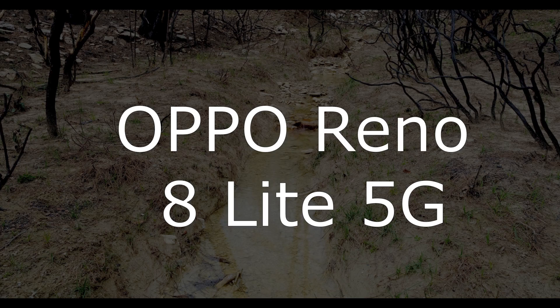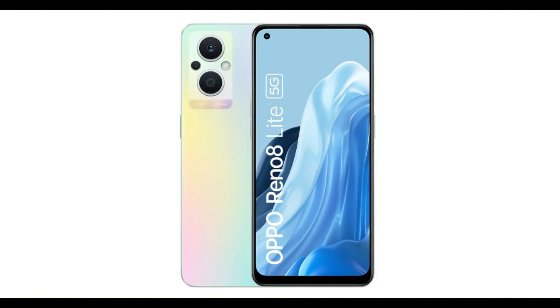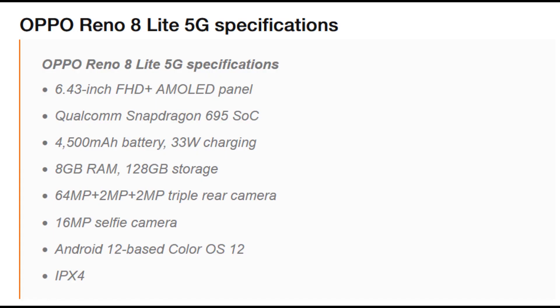Hello guys, what's up! The Oppo Reno 8 Lite with 5G has just launched. It is coming with a Snapdragon 695 processor, which is quite great. As per the core specifications, we are getting a 6.43-inch FHD+ AMOLED panel, a Qualcomm Snapdragon 695 SoC, a 4,500mAh battery with 33 watts of fast charging, and 8GB of RAM.